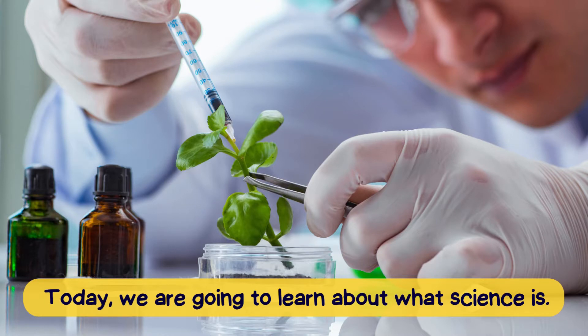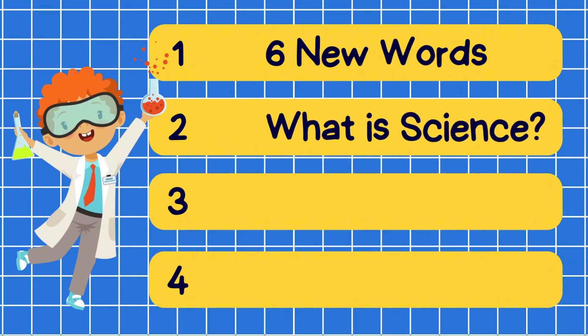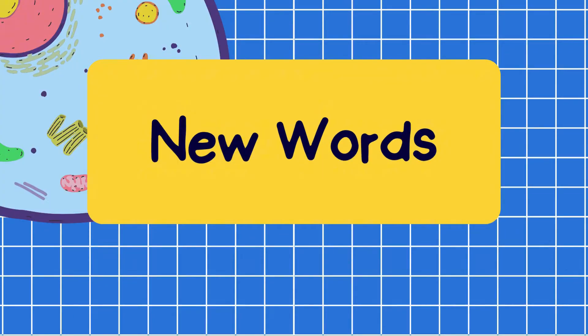Today, we are going to learn about what science is. Six new words. What is science? Quiz time. Review new words.